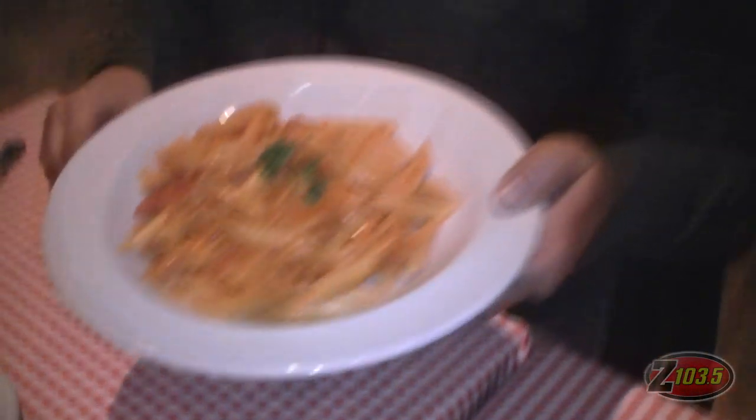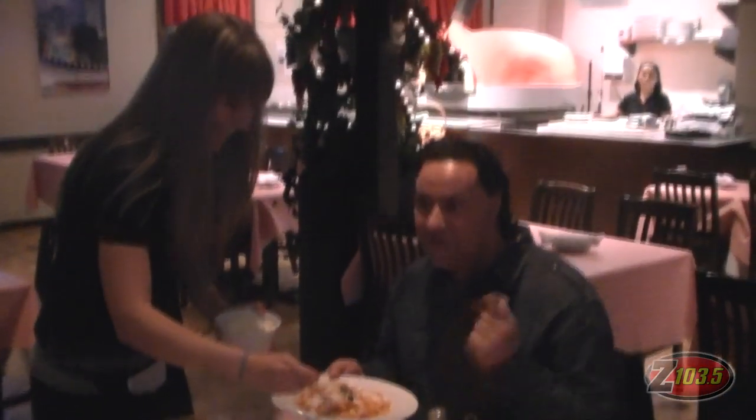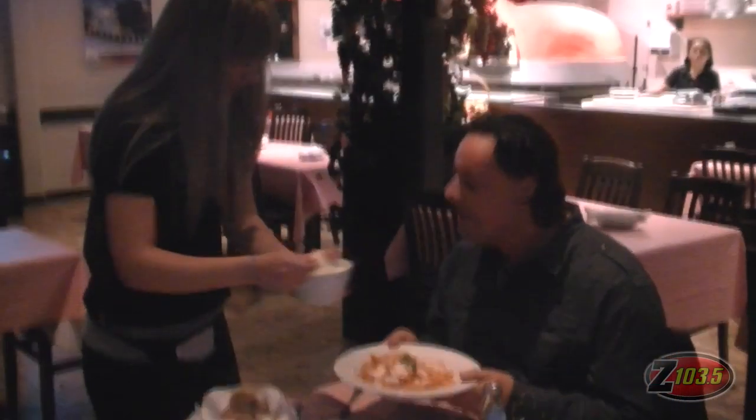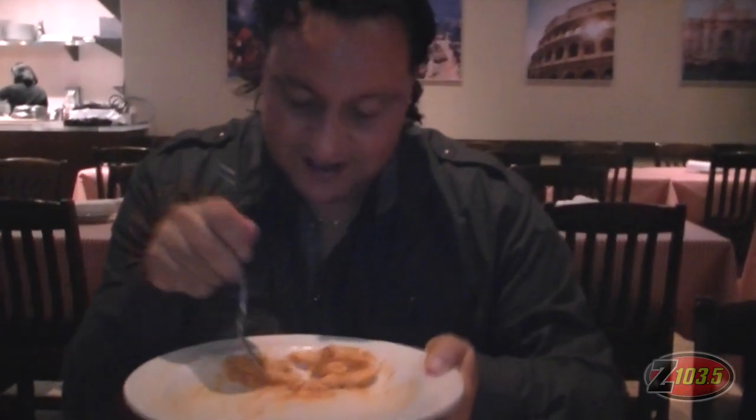Do you have any formaggio in our house? There you go! Everything — no matter what I asked for, it arrived right away. I'm motoring through this pasta which is absolutely delicious.